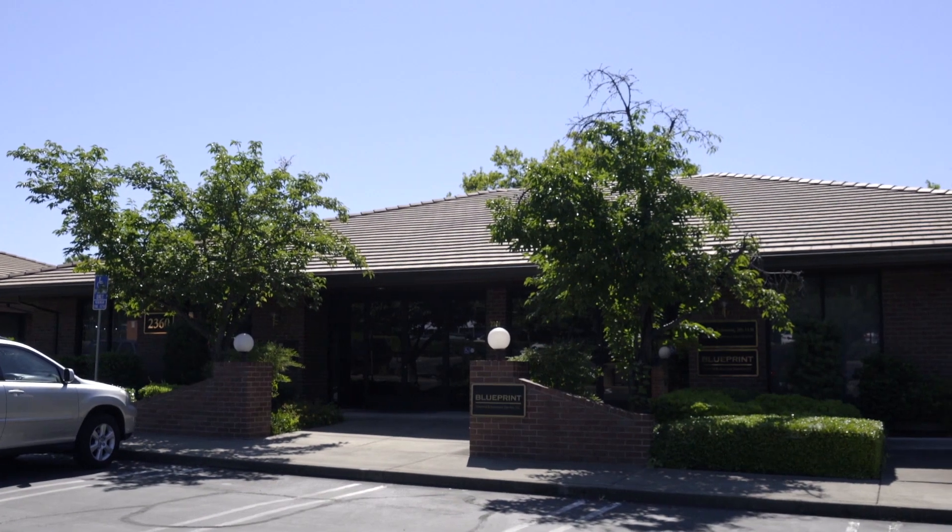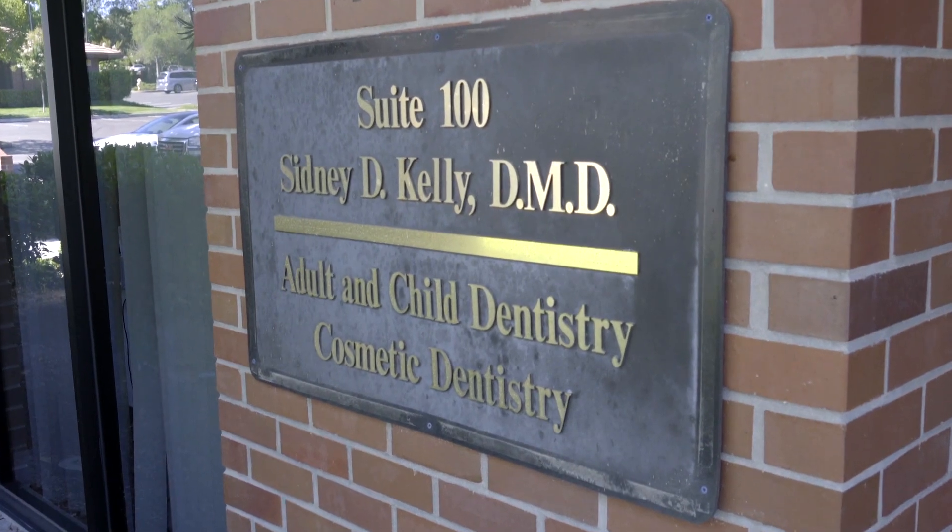My name is Kristen Rose. I am the office manager and also a dental hygienist in the practice. My role and responsibilities as the office manager is to look at the overall performance and the effectiveness of the way that the office runs.